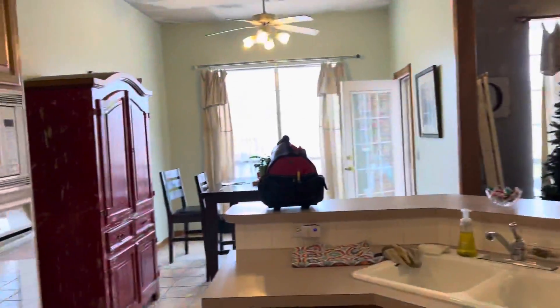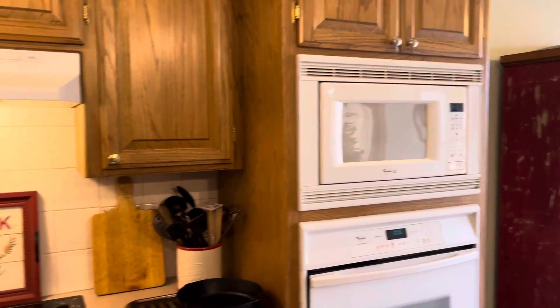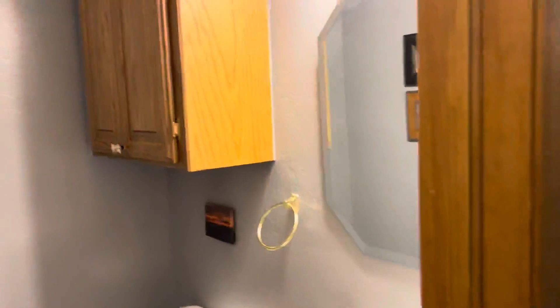There's a pantry area. There's a built-in microwave and electric cooktop. There's also a half-bathroom.